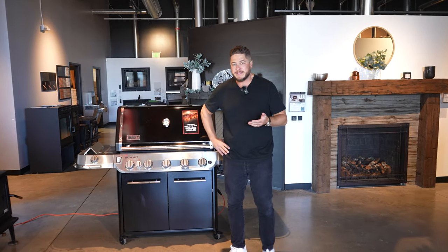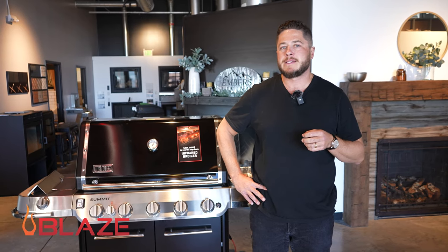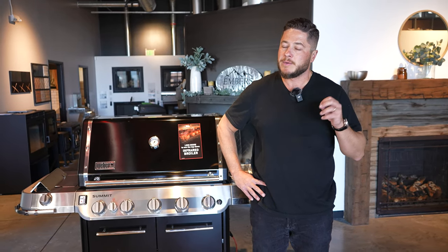So this is the new Weber Summit. What I'm really curious about is how is it going to hold up against the competitors — the Napoleon Pro 665, the Broil King, probably even a Blaze in this price range. We got to put it to the test, so we've got a lot of side-by-side reviews coming soon.